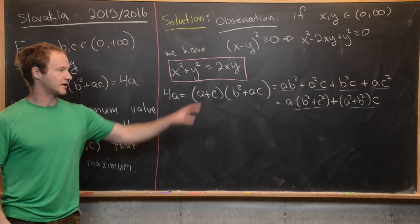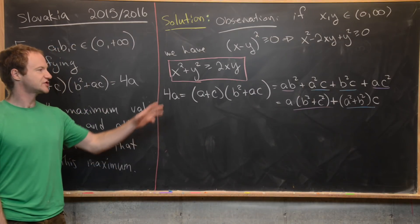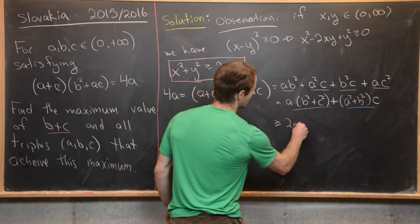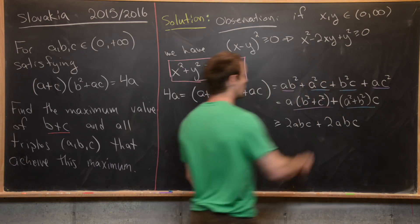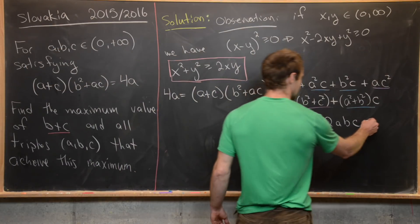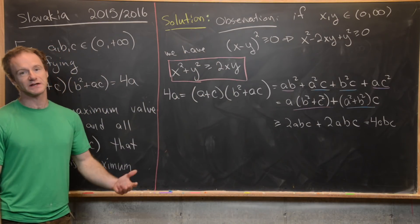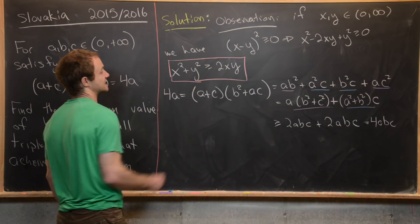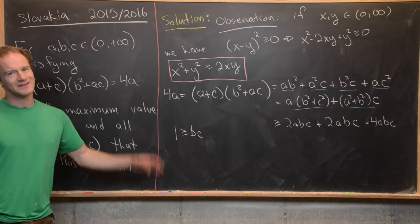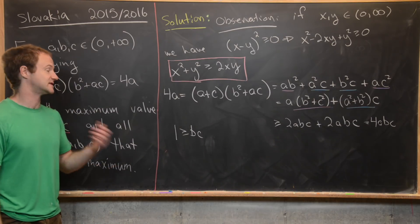Now we'd like to apply our inequality x² + y² ≥ 2xy to these grouped terms — but should we apply it to one or both? Let's first try replacing both. That gives 4A ≥ 2abc + 2abc = 4abc. Canceling 4A from both sides (since A is positive) gives 1 ≥ bc. This gives a maximum for B times C rather than B plus C, so it's not helpful. We need to go back to the drawing board.